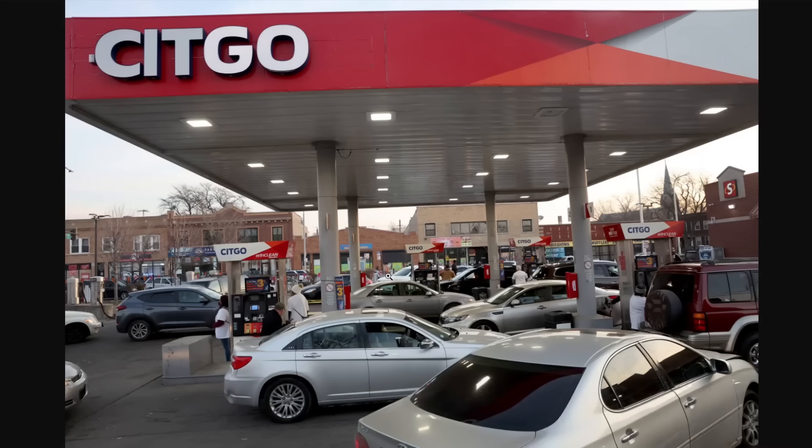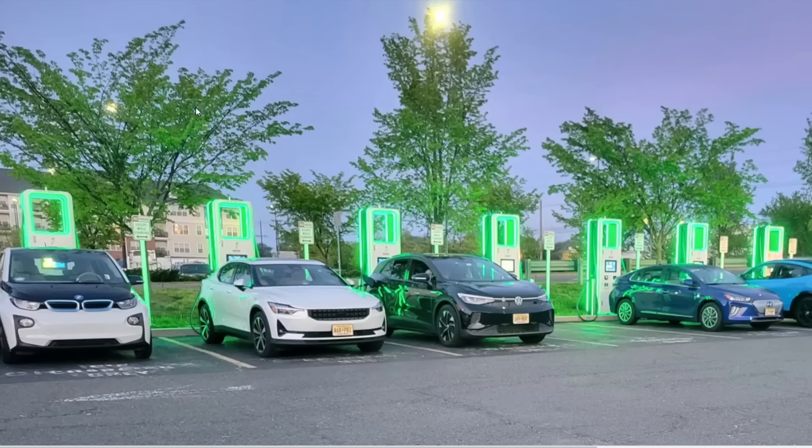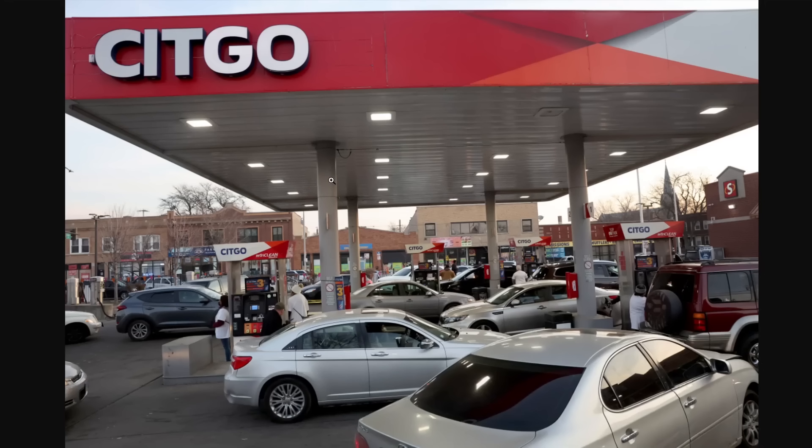Now this is kind of an edge scenario, because obviously for most people the vast majority of their charging is going to be at home. Since we got our electric car we never have to deal with this — it just gets charged in the garage every night.